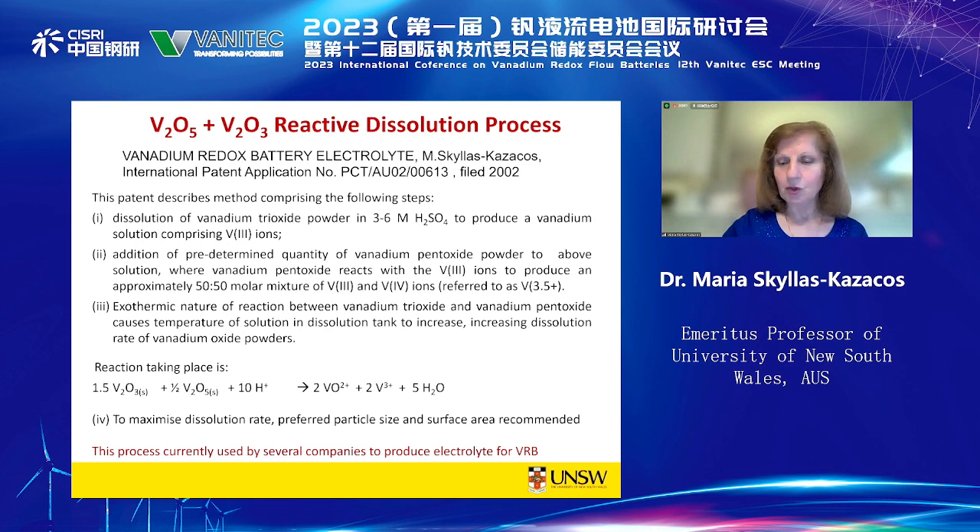The electrolyte — it's not just a matter of producing it. If we have a good high-purity raw material, we can produce the electrolyte using a number of different methods. But the final purity of the electrolyte is critical. We don't really have a detailed understanding of what effect each possible impurity is likely to have on the performance of the Vanadium battery and its cycle life. Because of that, there's no universal electrolyte standard, and each company uses their own specification, which creates major issues for electrolyte producers.